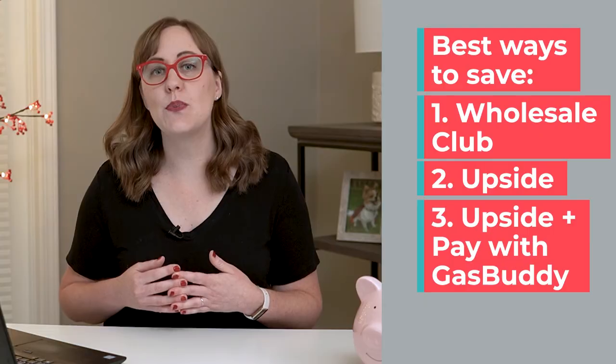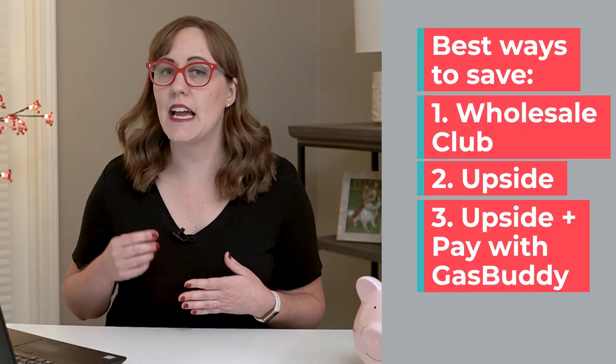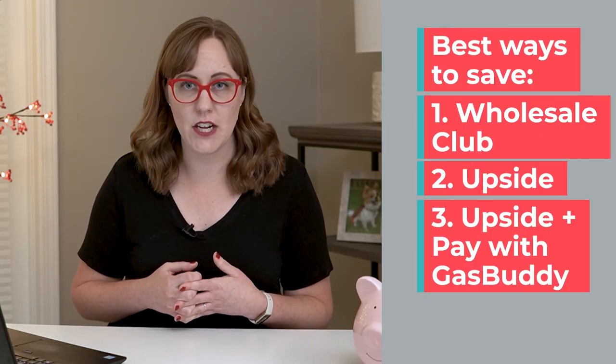If you don't have access to a credit card with a cash back bonus, I think your third best option is the Upside app together with the Pay With GasBuddy card. I have a separate video about the Pay With GasBuddy card and how that works. In my family, I personally buy most of my gas at Costco with my Costco credit card, but for my husband, that's not convenient on his commute to work, so he uses the Upside app together with a Costco credit card with cash back on gas. If you have ideas on how to save on gas, I would love to hear about it in the comments below.